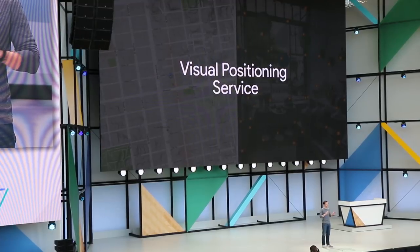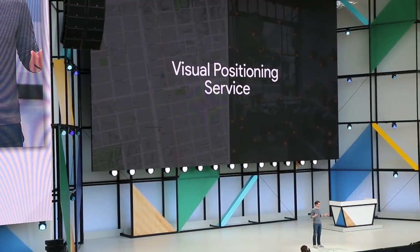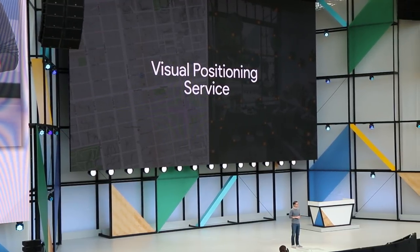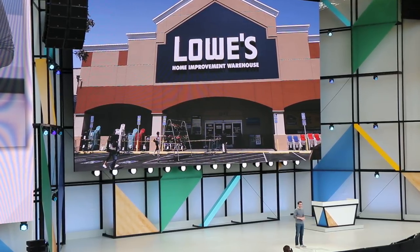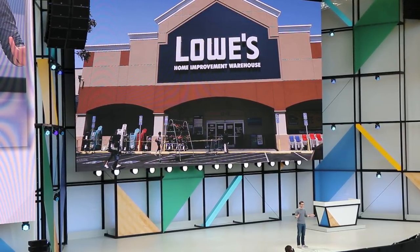We think it's going to be incredibly useful in a whole bunch of places. For example, imagine you're at Lowe's, a home improvement store that has basically everything. And if you've been there, you know it's really big. We've all had that moment when you're struggling to find that one weird random screwdriver thing. Imagine in the future your phone could just take you to that exact screwdriver and point it out to you on the shelf.